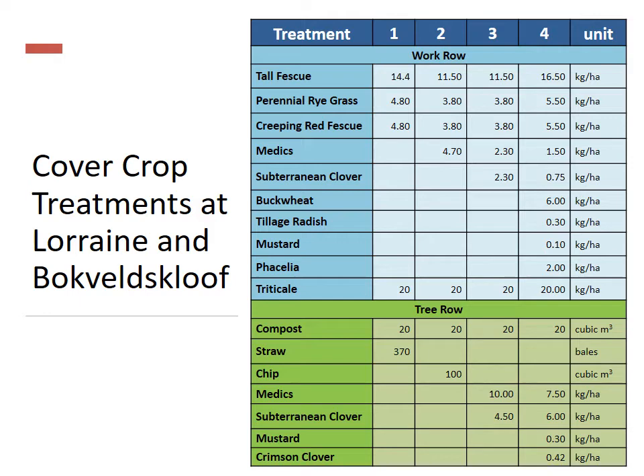The fifth treatment, as mentioned, will be a control treatment, and as you can see in the table, with every treatment there is an increase in diversity of cover cropping. This will aid in determining if increased diversity in cover crops will increase biodiversity in the soil.